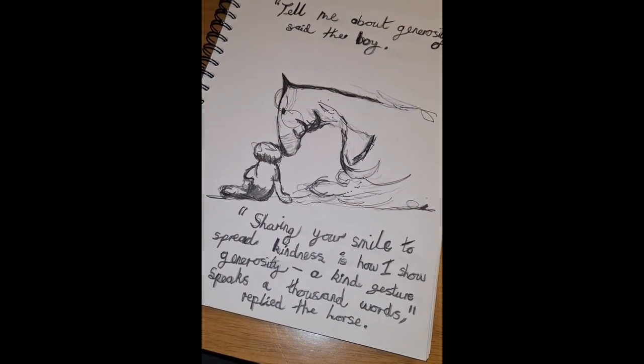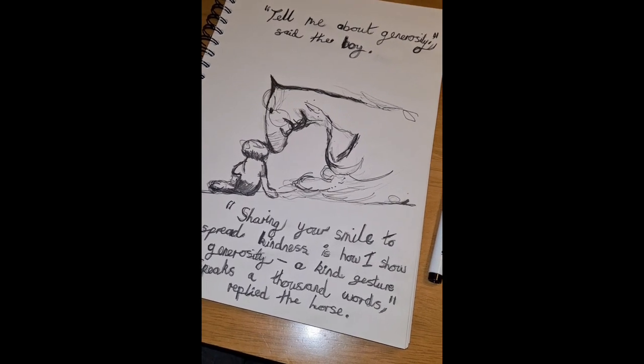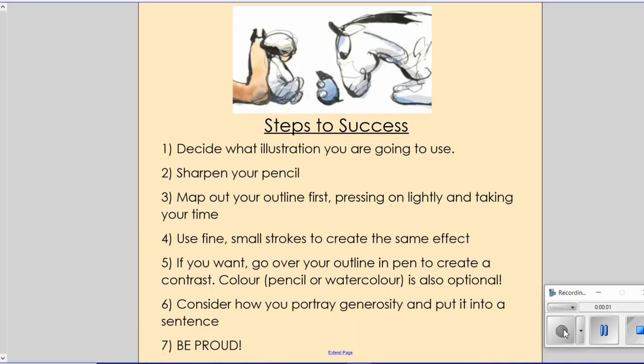I'm now going to share with you the steps of success — everything you'll need — and then it's over to you. Now you've seen my example: number one, decide which illustration you are going to use. Go back through this video and pause on any images you like. Number two, get a pencil and make sure it's nice and sharp so you can create those thin fine lines. Number three, map out your outline first, pressing lightly and taking your time.